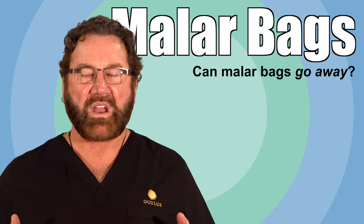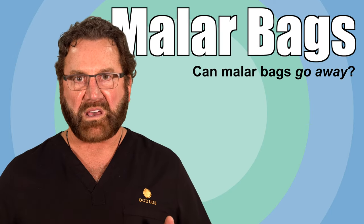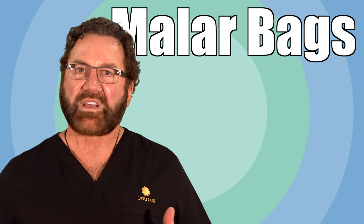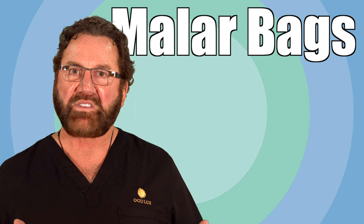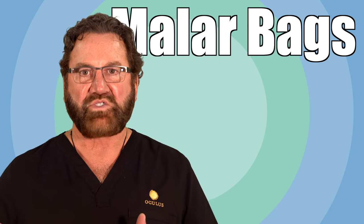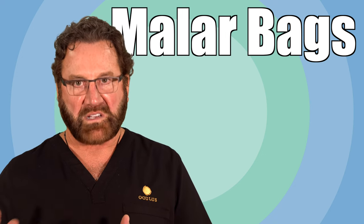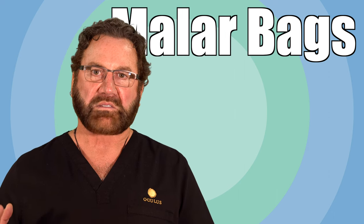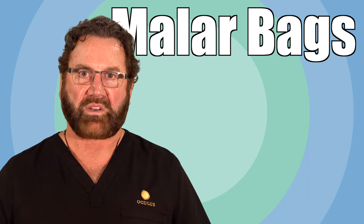Malar bags rarely go away by themselves unless there's intervention — meaning a change in diet, a change in activities such as drinking alcohol that could cause it, or possibly having a procedure to improve it.